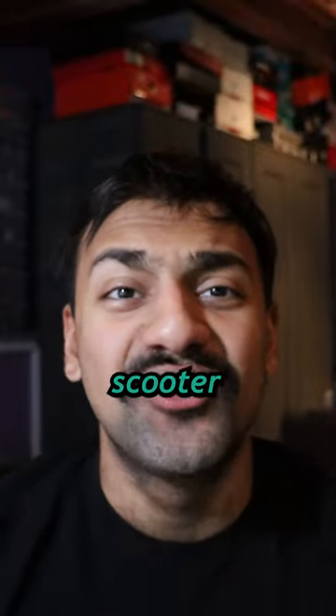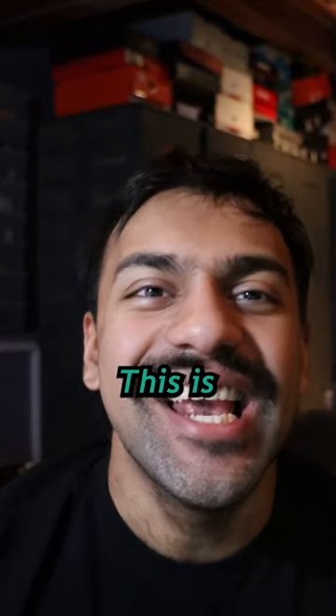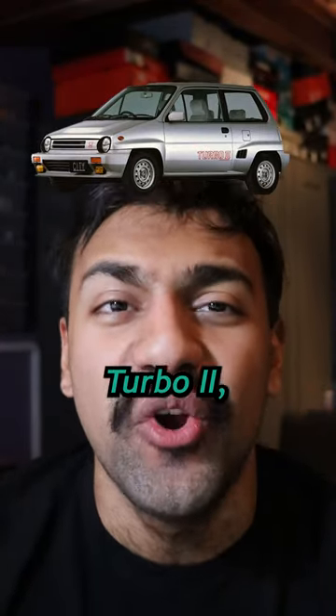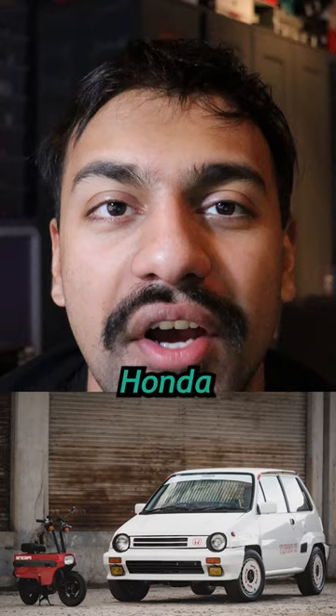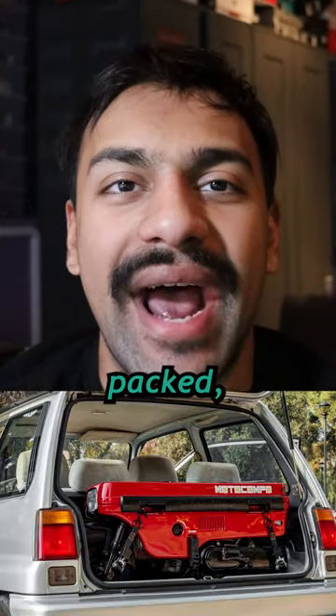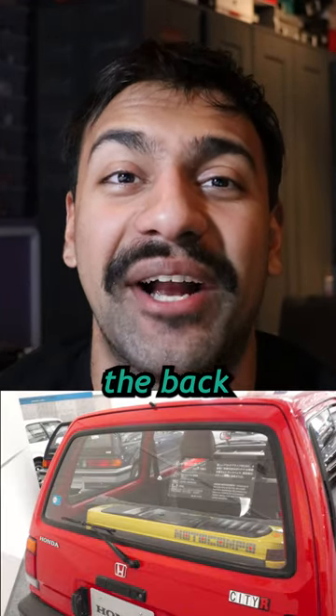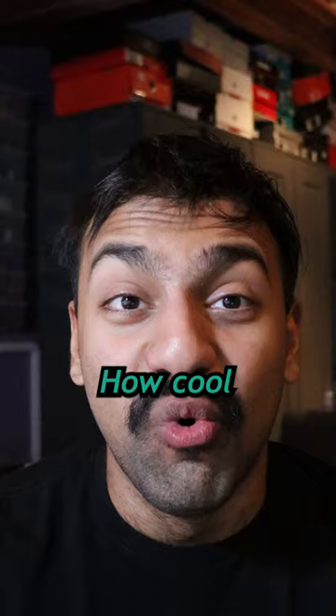This Honda came with a scooter in the back. Yes, ladies and gentlemen, you heard me correctly. This is the Honda City Turbo 2, and it literally has a Honda Motocompo scooter packed in the back. This scooter literally folds up perfectly to fit in the back of the City Turbo 2. How cool is that?